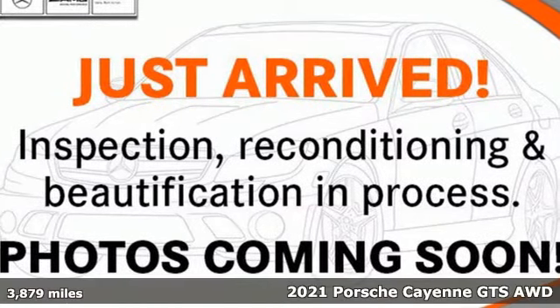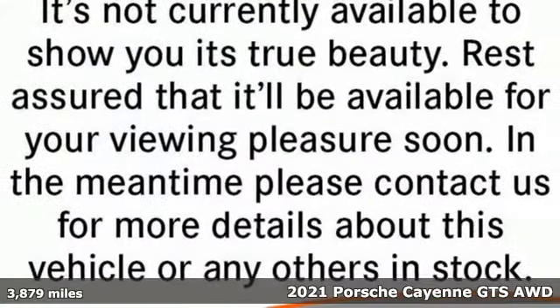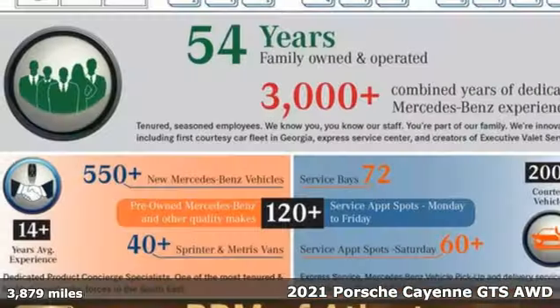Here's a 2021 Porsche Cayenne. The performance heritage of this Porsche Cayenne can be felt in the drive and seen in the design.